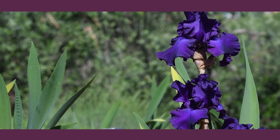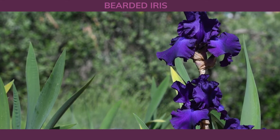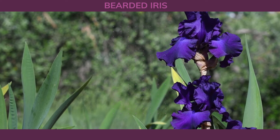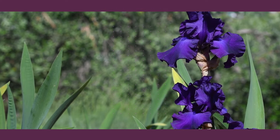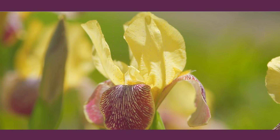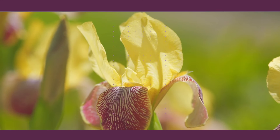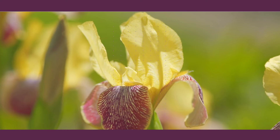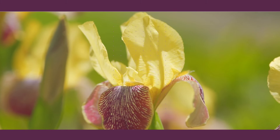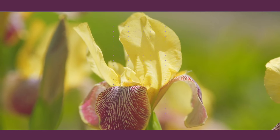Now, let's talk about bearded iris. These elegant perennials are well-adapted to clay soil and come in a wide range of colors, from deep purples to vibrant yellows. Bearded iris blooms in late spring to early summer, adding vertical interest to your garden beds. With proper care, including division every few years, they'll continue to dazzle in your garden for decades.